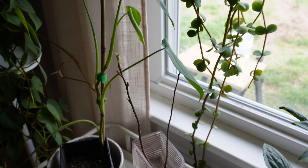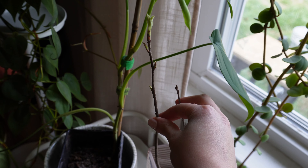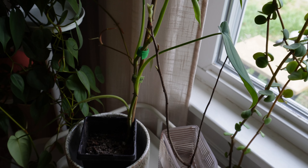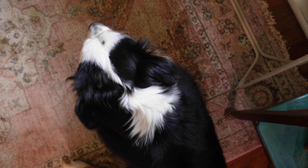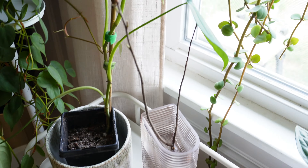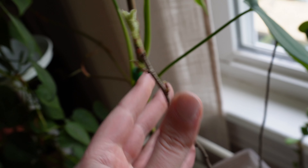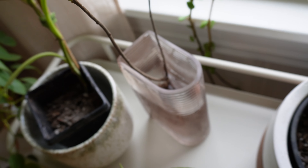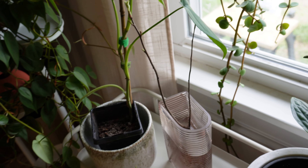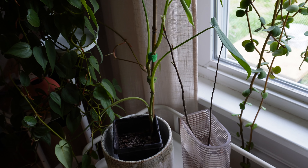I almost forgot to show this — this is the plant that my husband got from the plant swap. I was making fun of him because he just got what appeared to be a stick. But it is already growing. I stuck it in water because it was in a Ziploc bag with a damp paper towel. But yeah, it's already growing. It's a serviceberry, I believe.